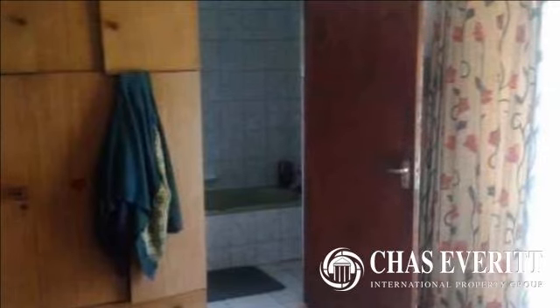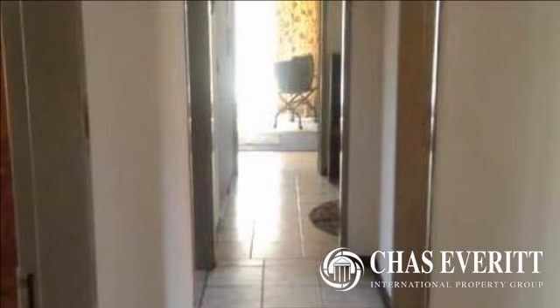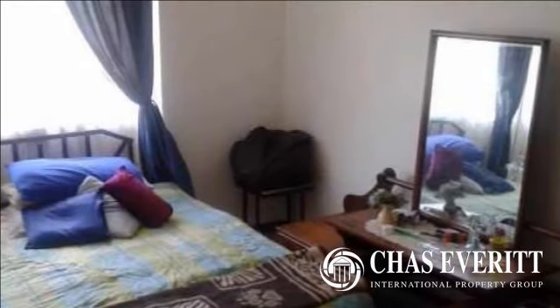If you are looking for the perfect deal for a home, this is one to take a look at and will move fast. For more information on this property or to arrange a viewing, please contact us.